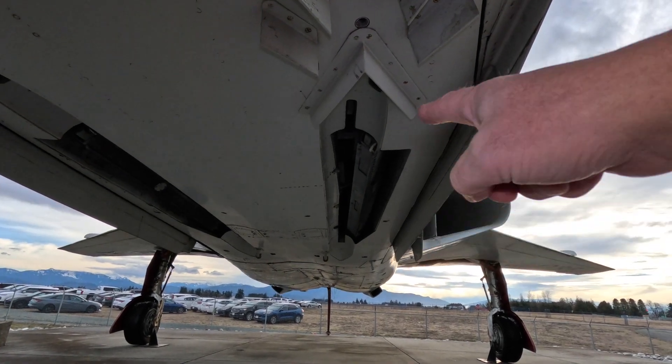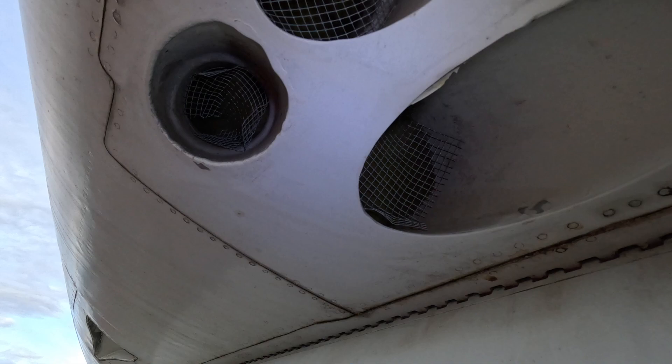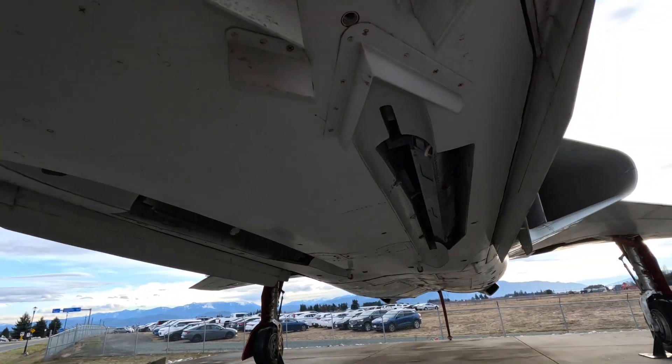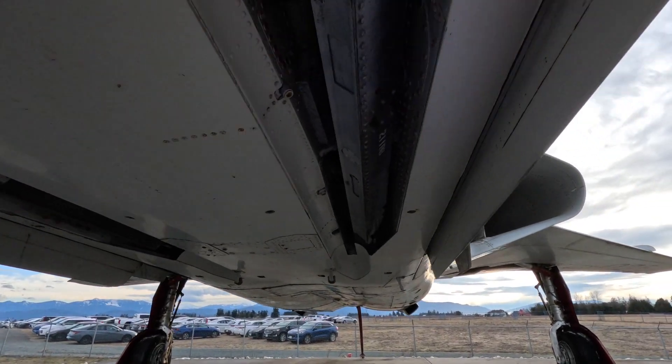There's where the missiles are mounted. Something is exhausting there, and there are definitely places for missiles to mount.